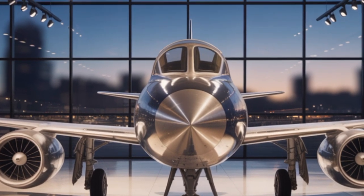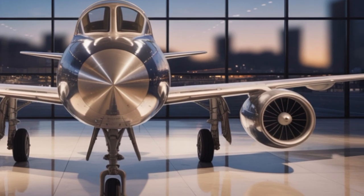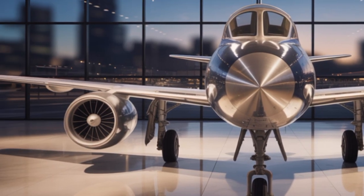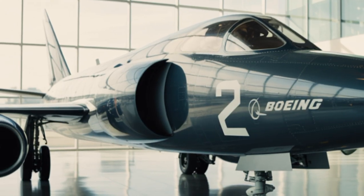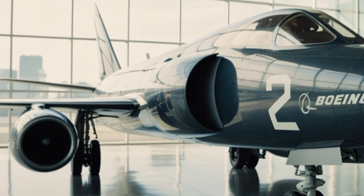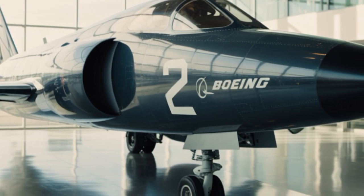It's designed with full-spectrum dominance in mind: air-to-air combat, ground attack, electronic warfare, reconnaissance, and even unmanned combat operations. Yes, the F-47 is fully capable of flying autonomously without a human pilot in the cockpit.